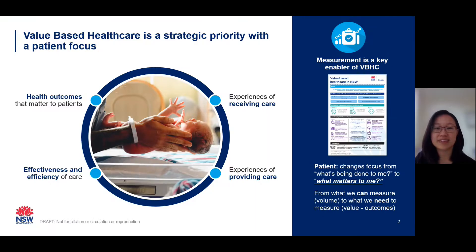To set the scene, value-based healthcare is a strategic priority for New South Wales Health, where we're striving to provide care that delivers across four dimensions of value: the health outcomes that matter to patients, the patient experience of receiving care, the clinician experience of providing care, and the efficiency and effectiveness of care. Value-based healthcare is about putting patients at the centre of care, shifting the focus from what's being done to patients to what matters to each individual patient.